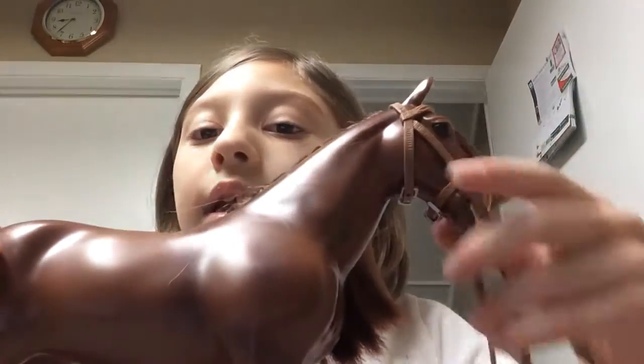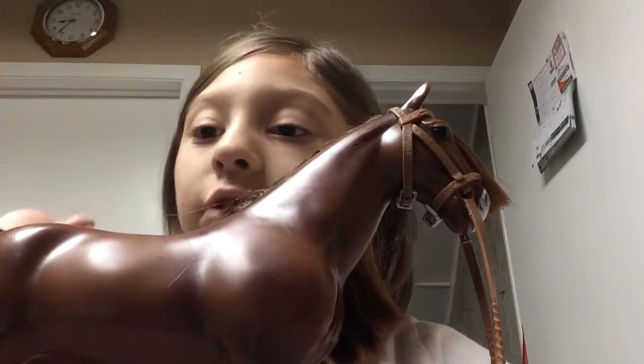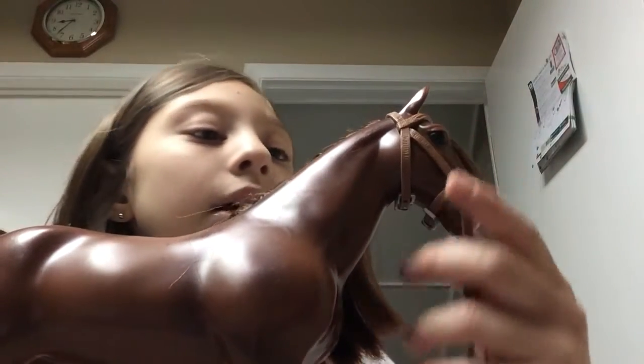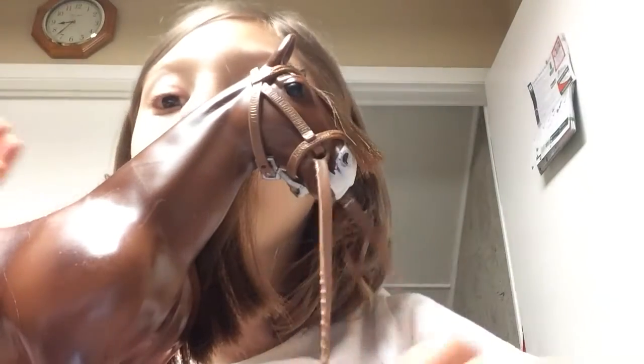Now let's get into more detail on the horse. Here's the horse — this is how he looks. He comes with the saddle and this bridle. But it comes with more stuff — it comes with a brush and a carrot. The bridle can come out, but this is just how he came. I don't want to take it out because once I took it out it was really hard to put back in.